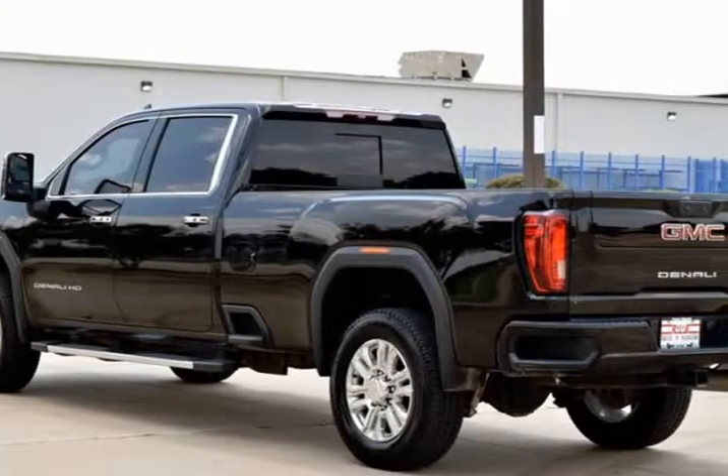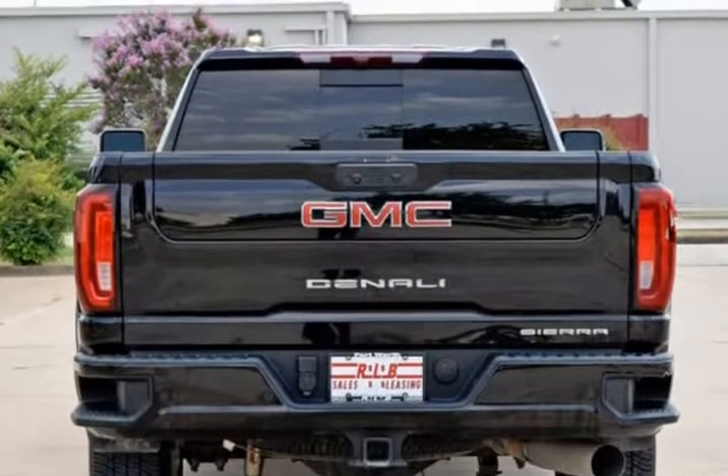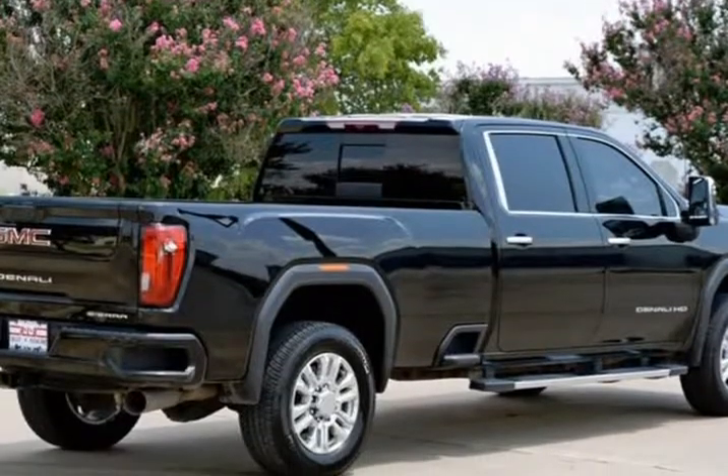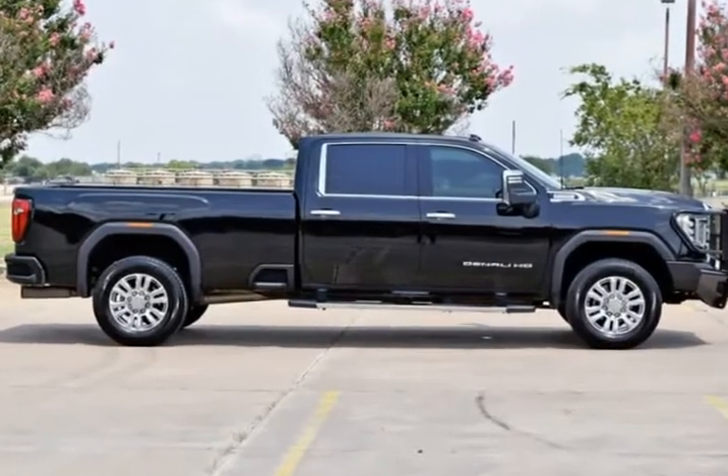Heated seats. Crew cab. Non-smoker. Bose high-end sound package. Premium audio package. Premium wheels. Front brush guard. Bed view camera. Wheels, 20-inch multi-dimensional polished aluminum.